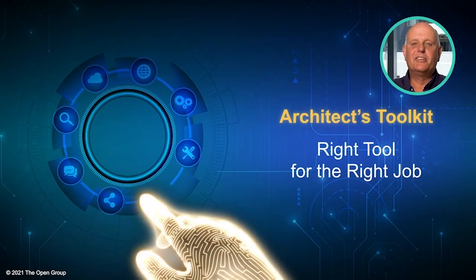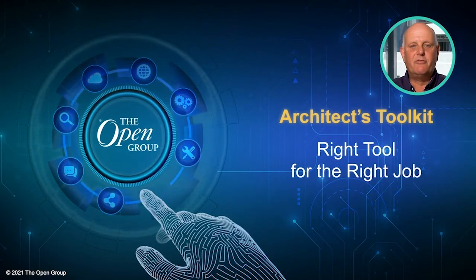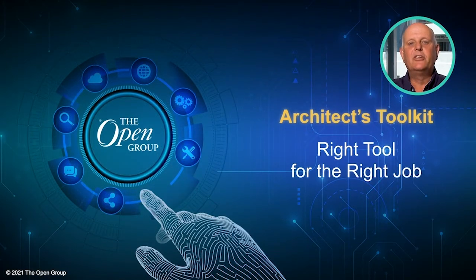During the series, I'll be calling on a number of recognized experts who will bring their particular insights on how to most effectively use the various tools in the Architects Toolkit. We'll have a mix of interviews, panel sessions and pre-recorded presentations along the way. While all standards of The Open Group are designed so they can be adopted independently of one another, the greatest value for an organization can be derived when they are used in unison.